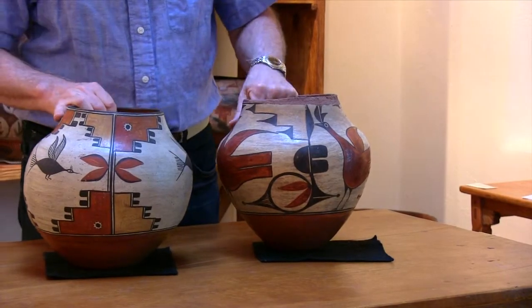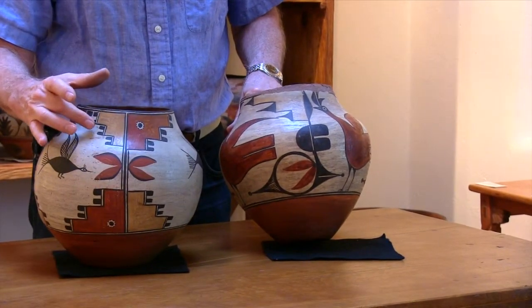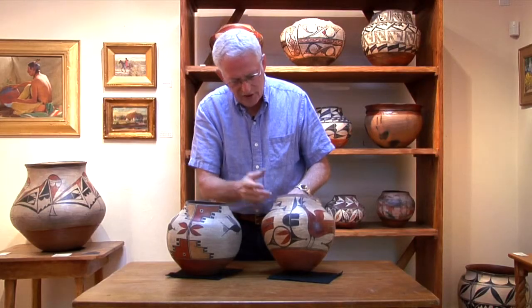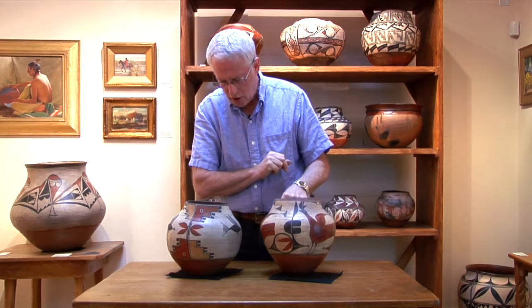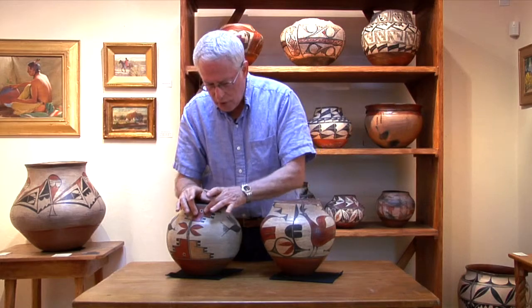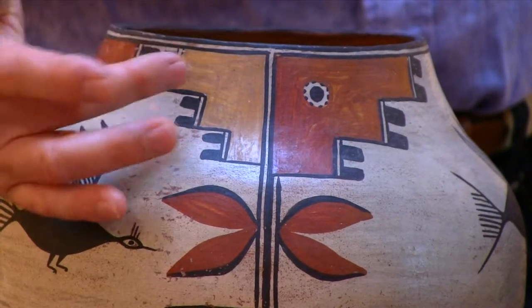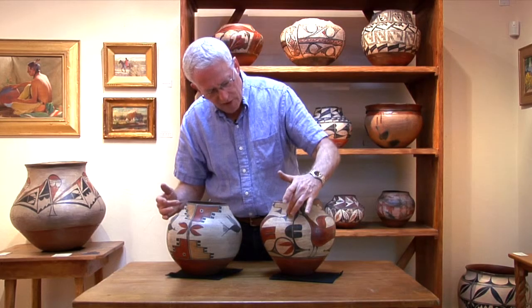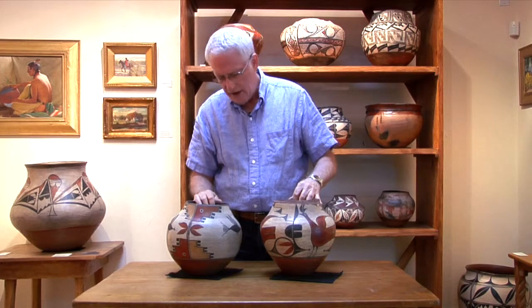There's then a separation in the design fields, and in both these cases, stair-step devices — kiva-step like devices, kiva-step slash capped feather devices in this particular jar. In both cases, the reds are very rich, thickly painted.